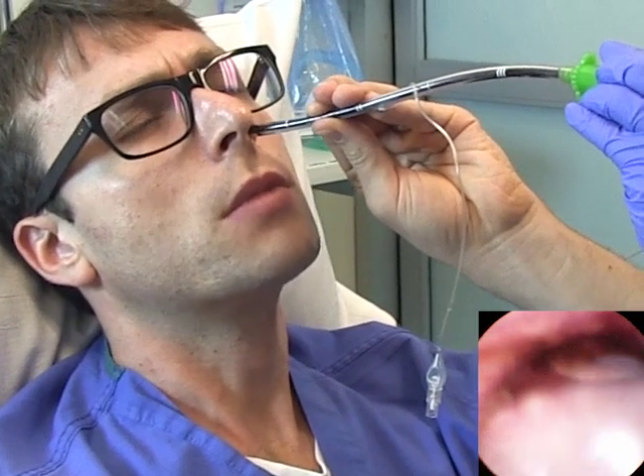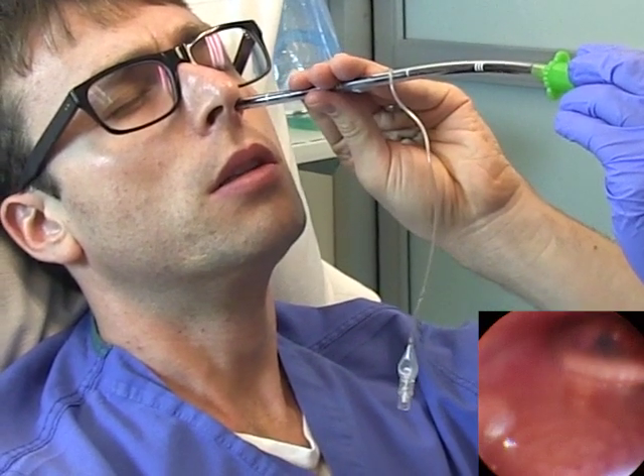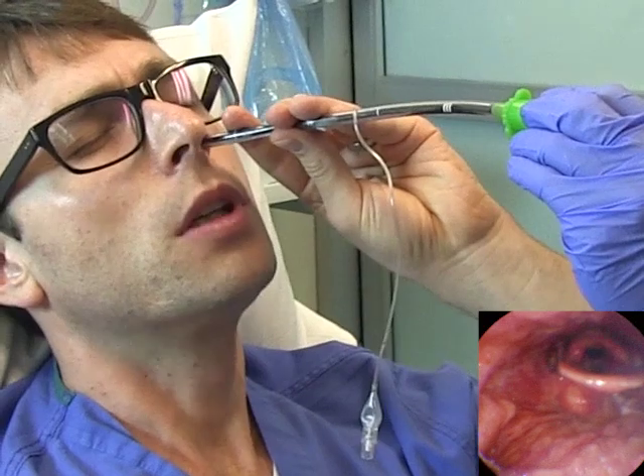What about nebulized lidocaine, you ask? We tried that too, but neither Beck nor I found this effective. Our lips and the tips of our nose were numb, but it didn't blunt gag or cough reflexes like this did.